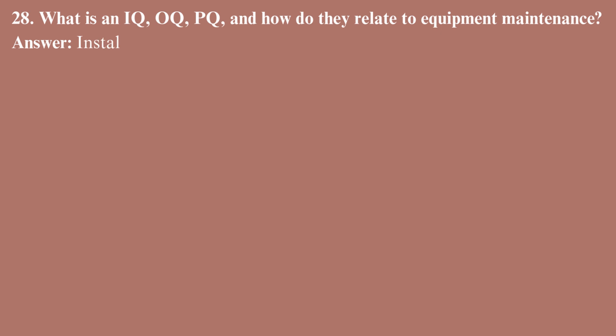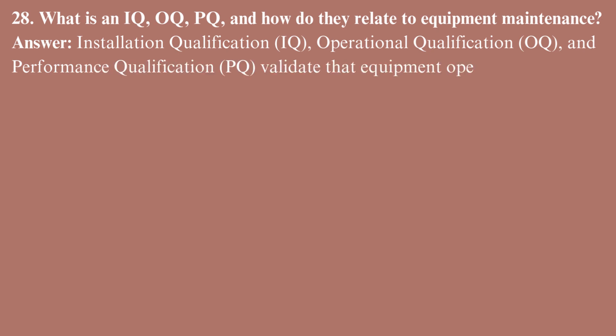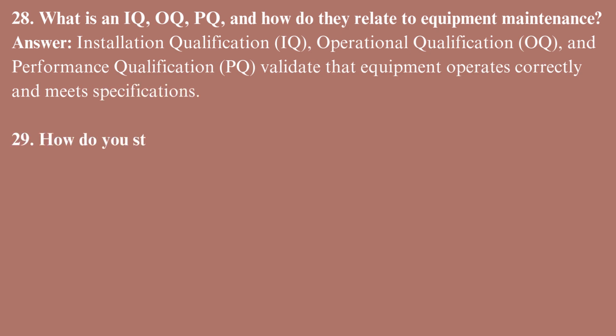What are IQ, OQ, and PQ, and how do they relate to equipment maintenance? Installation qualification (IQ), operational qualification (OQ), and performance qualification (PQ) validate that equipment operates correctly and meets specifications.